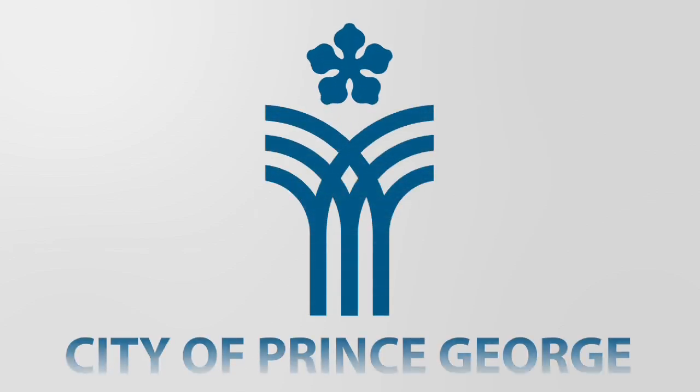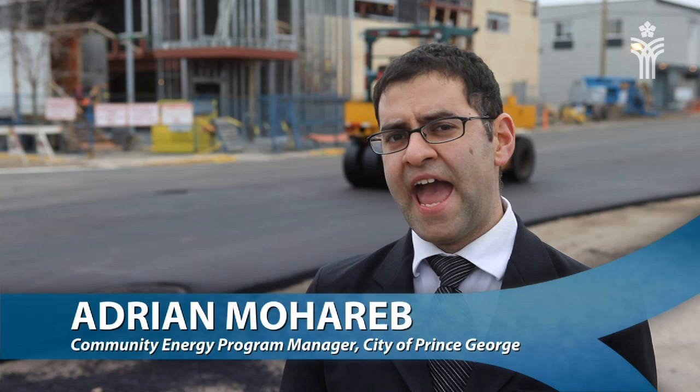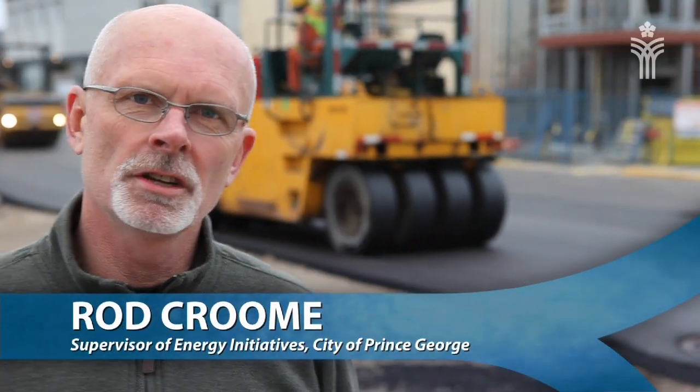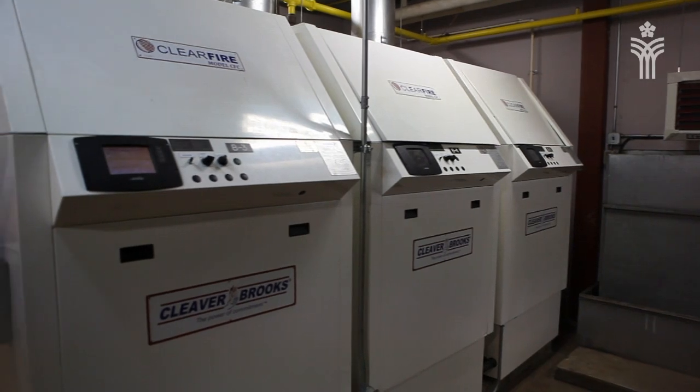The City of Prince George has partnered with BC Hydro and FortisBC to save energy, save money, and demonstrate its leadership in reducing energy use and greenhouse gas emissions. The City has been working on reducing its energy and environmental footprint for several years. In 2007 we started developing a sustainable energy management plan, and by doing audits of our buildings we were able to find ways to reduce our energy consumption.